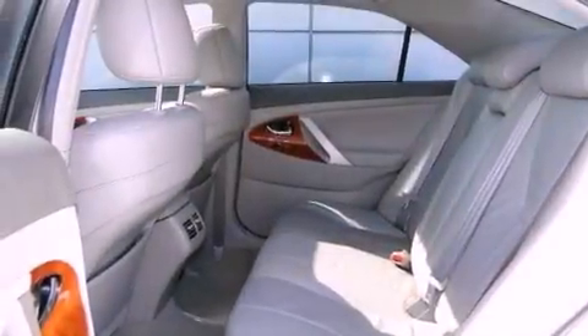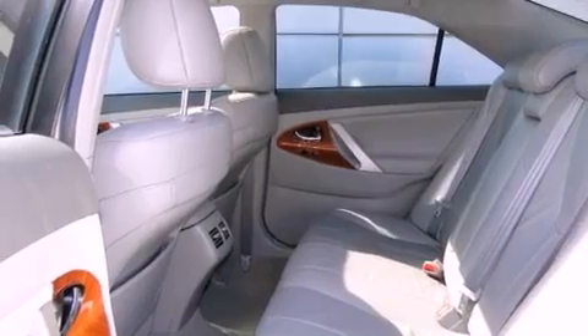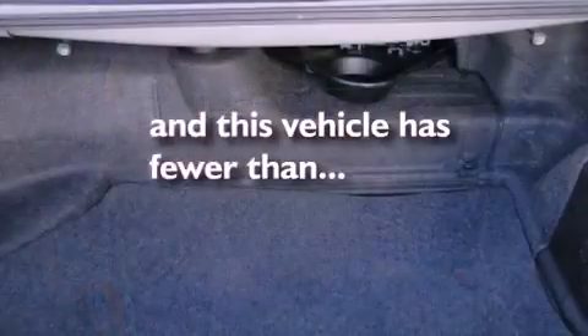Fog lamps, a traction control system, air conditioning. And this vehicle has fewer than 58,000 miles on the odometer.